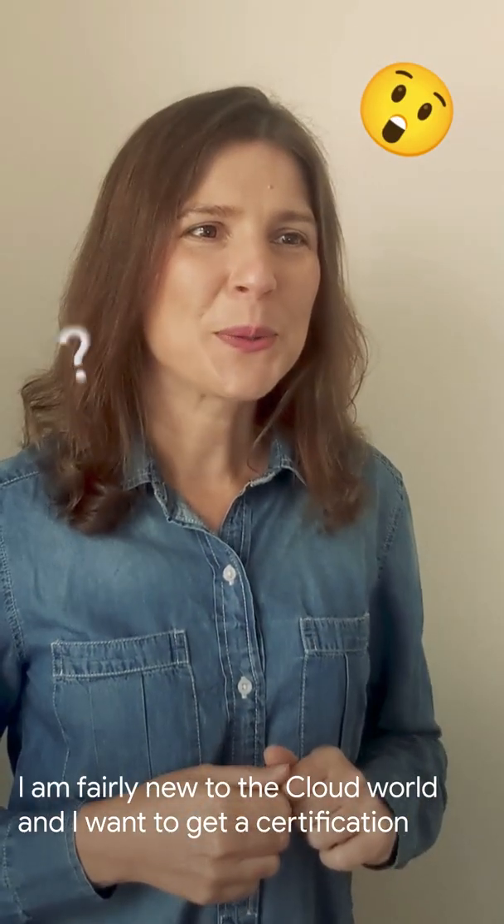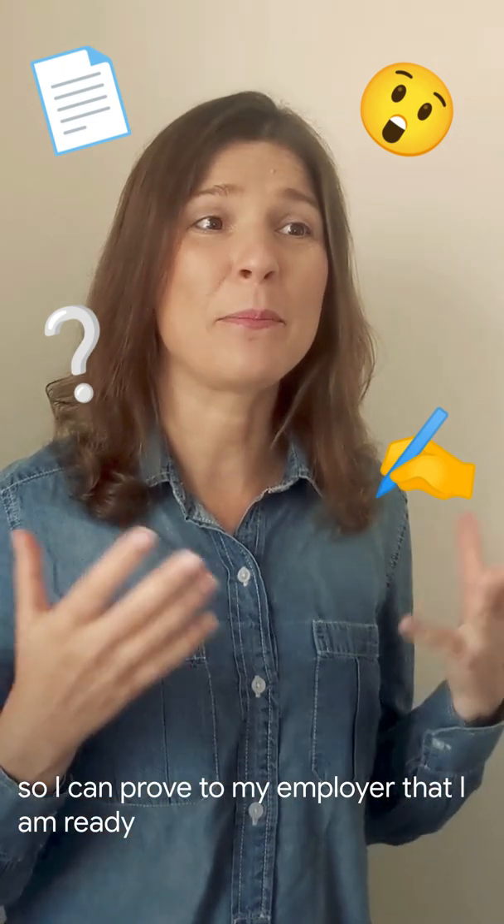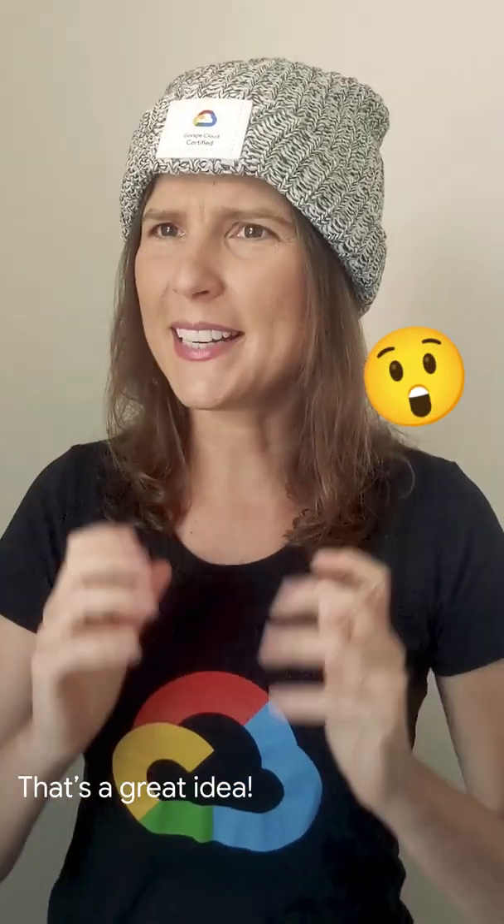Hey! I'm fairly new to the cloud world and I want to get a certification so I can prove to my employer that I'm ready. Which one should I get? That's a great idea! You should check out the Google Cloud Associate Cloud Engineer certification. You are expected to know how to use the platform, set up, plan, implement, configure and secure a cloud solution.